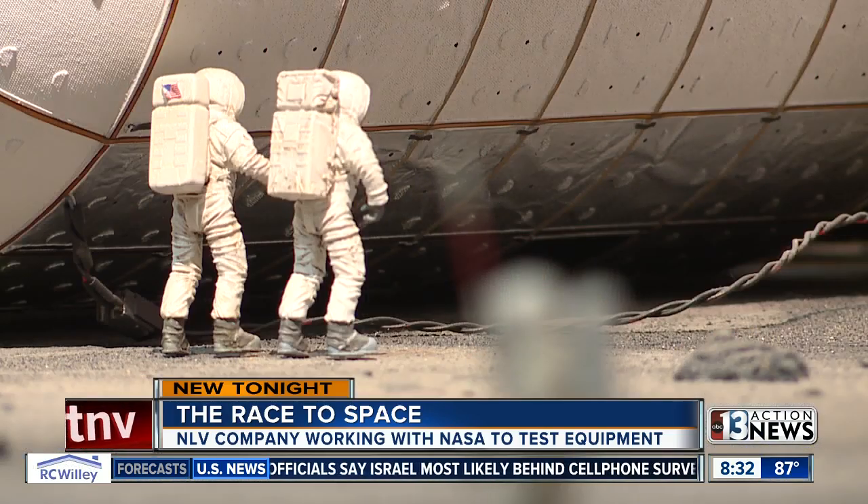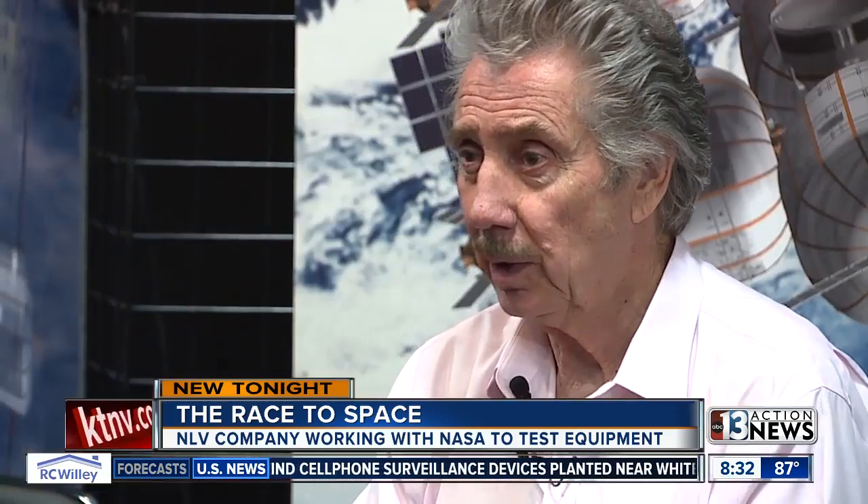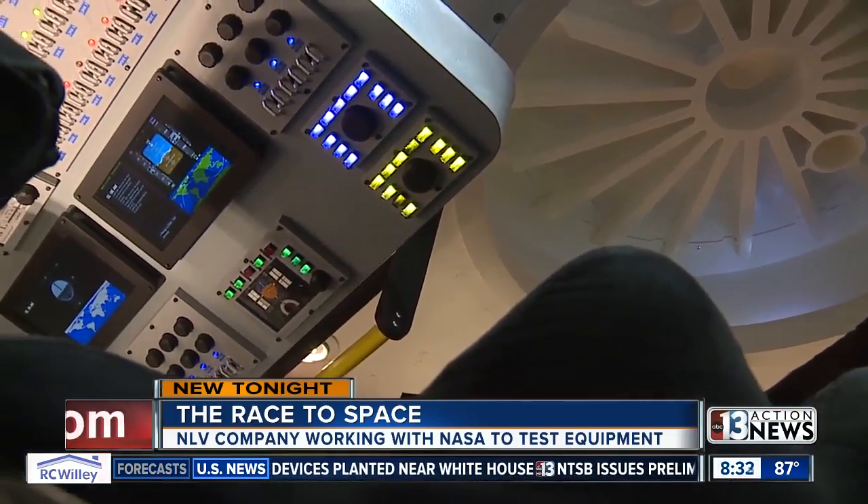First they're shooting for the moon, then Mars. We want to be part of Gateway — we really would like to do that. We'd like to be part of the whole Mars expedition. Leah Pazzetti, 13 Action News.